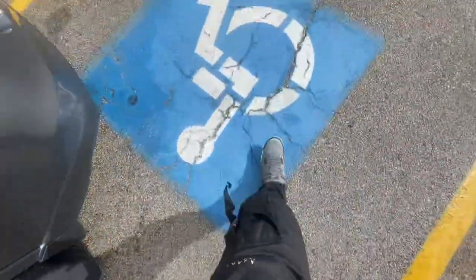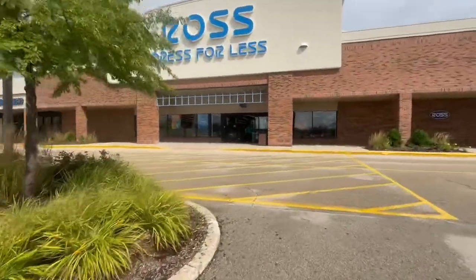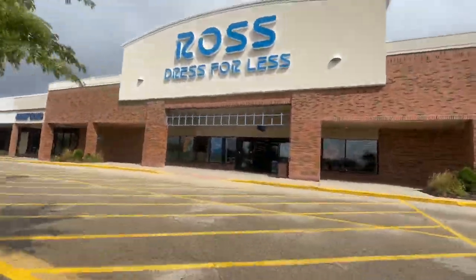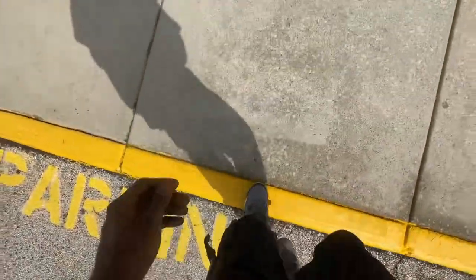Yo, what's good YouTube, this is your boy Reggie J Sneaks coming at you guys today with a new video. You guys can see right now, just parked up, about to make our way into Ross to see what they have sitting around — find some steals and deals in the men's side, kid's side, as well as the ladies side. If you guys are ready for today's video, make sure you drop a like right now.